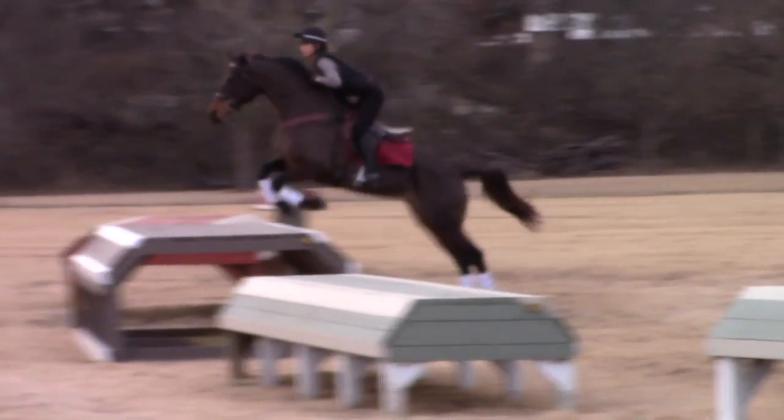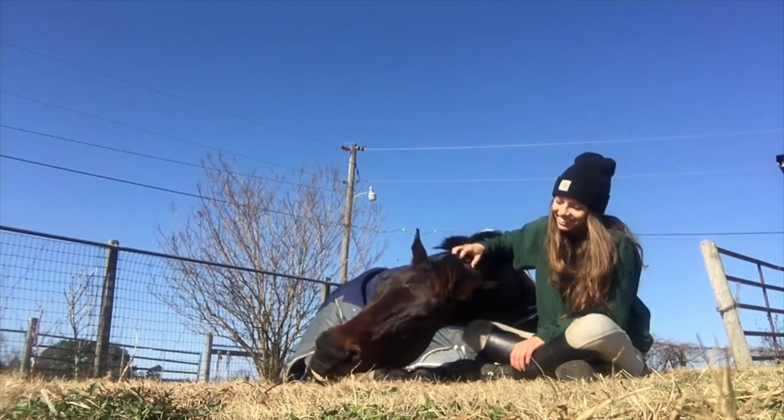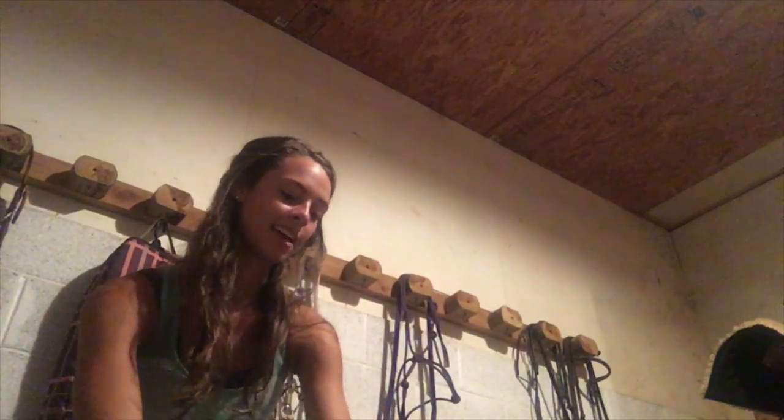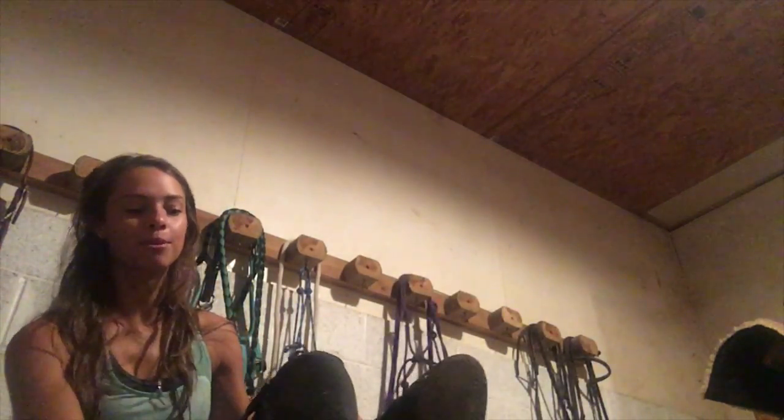Looks like we're tacking up in the dark today. Hey guys, it's Jill and today I am filming another barn vlog. This is so soon since the last barn vlog, you might say, and yes you are probably right. However, I'm doing a gallop set this morning. It is currently just now 6 o'clock. My first class is at 9:25 this morning because I am in college now.